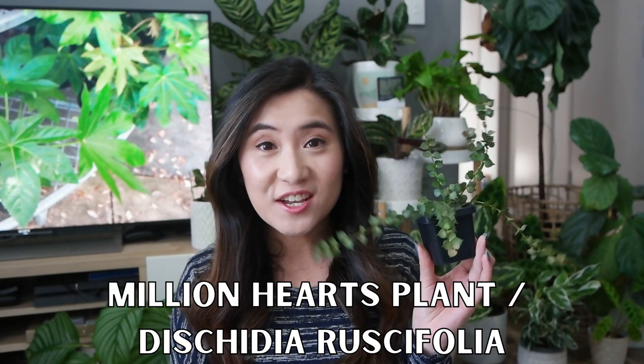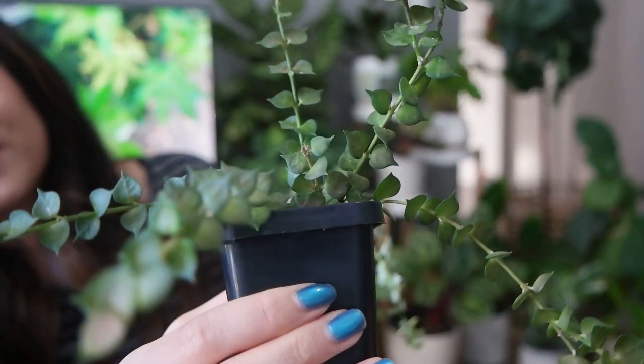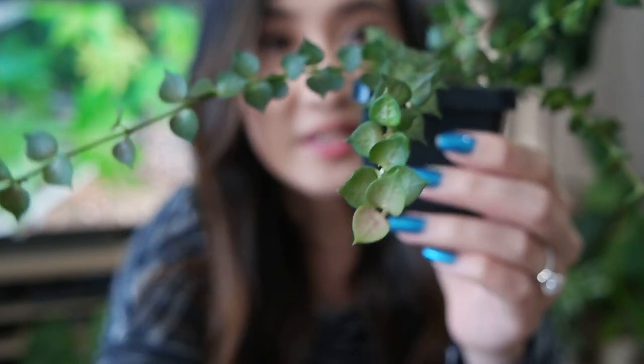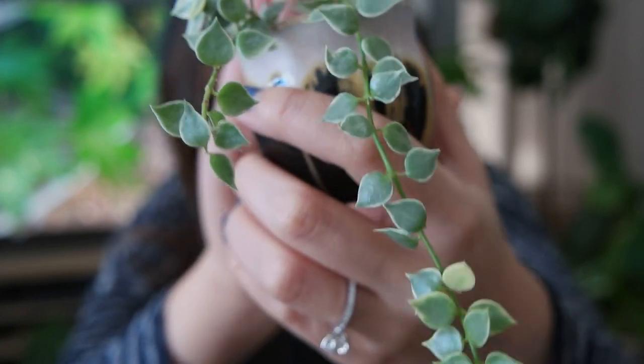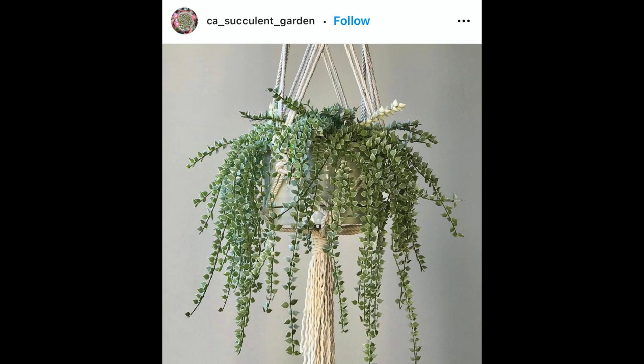Next up, we have the Dischidia ruscifolia, otherwise known as the Million Hearts plant. They're called that because they look like little hearts on a strand. This one here is a regular green variety, but I've also got the variegated one. When you sun stress this plant, the new growth actually comes out a little bit pink, which is super adorable. The variegated variety has a paler shade of green with a white border around the edges, and you can also get some fully white leaves. These guys are quite underrated — I don't hear many people talk about them much, and in a large lush pot they look absolutely spectacular. They take a little while to get settled but once they do they are relatively fast growing. They can handle direct light and grow in indirect light, and they don't need too much watering because their leaves are quite succulent.